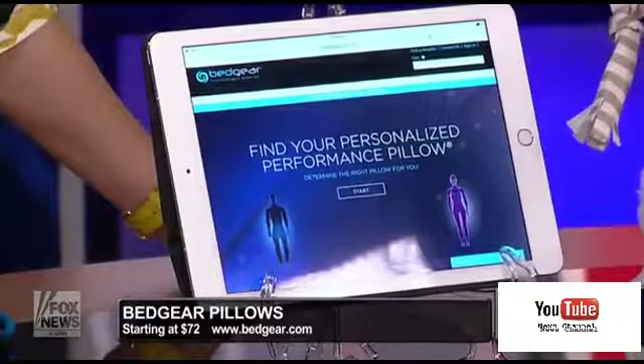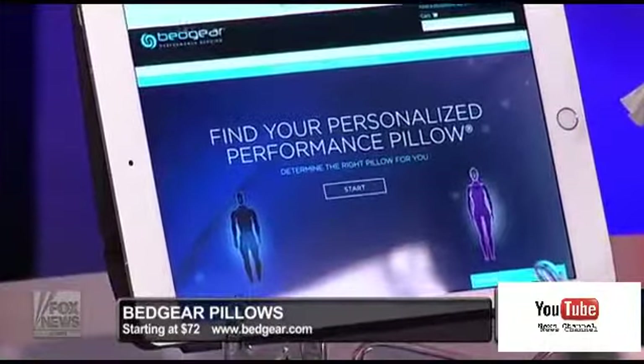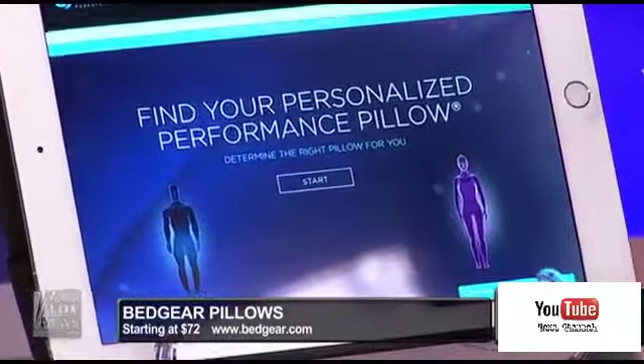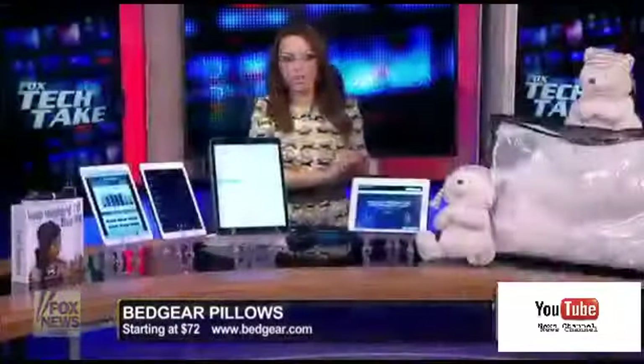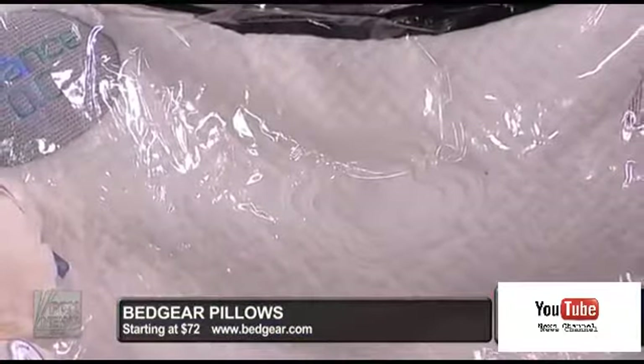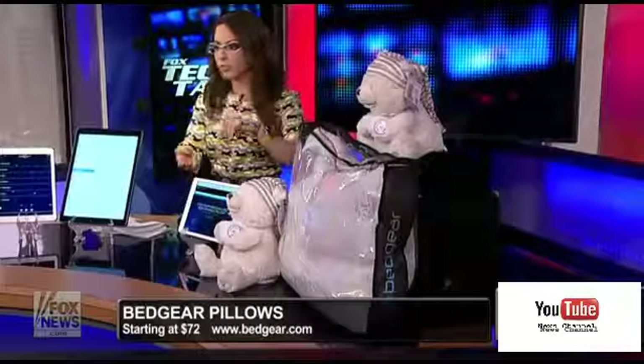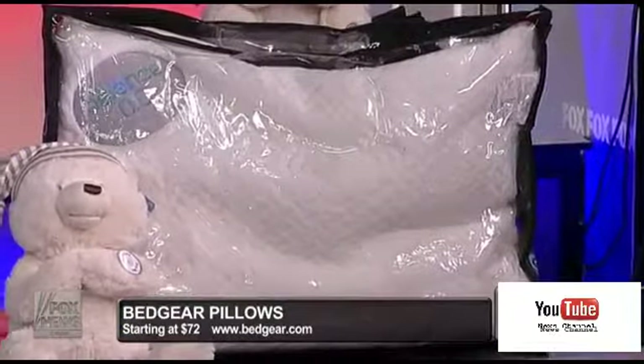Next are Bed Gear pillows. The pillow industry has really changed in the last year or two. You can get a personalized pillow using your Pillow ID from a company called Bed Gear, which is actually used by a lot of professional sports teams. Whether it's moisture-wicking technology, pressure, or air and temperature control, each pillow is customized to the user. After testing this for almost a year, it has changed the game for getting better sleep. Whether you're a stomach sleeper or a side sleeper, you fill in all the details and it customizes the pillow output for you.